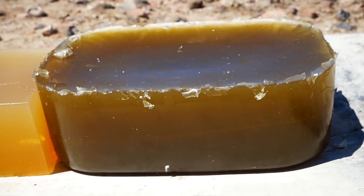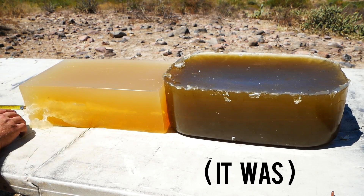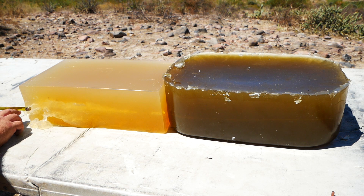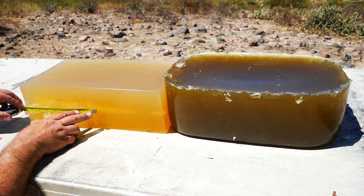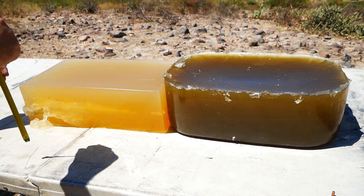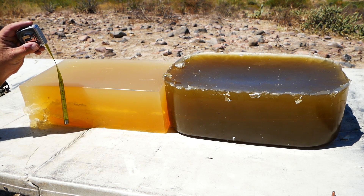I won't know until I get home, but the penetrator might be in there somewhere. As in other tests, the neck was like half an inch, maybe an inch. Some fragments here and here. The temporary cavity is probably about eight inches long by two and a half inches wide.